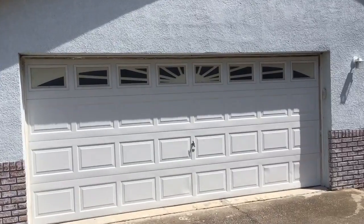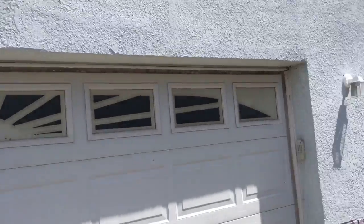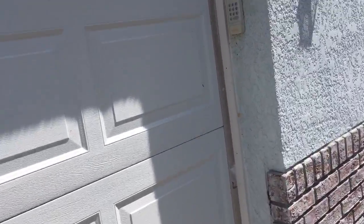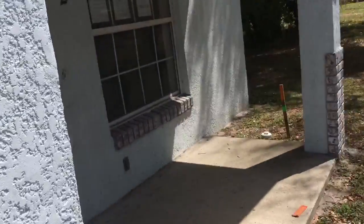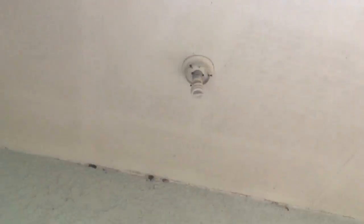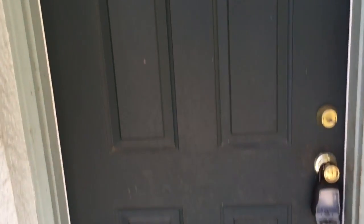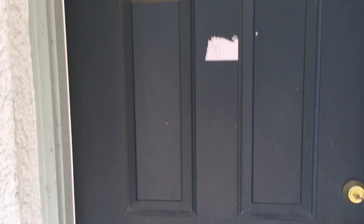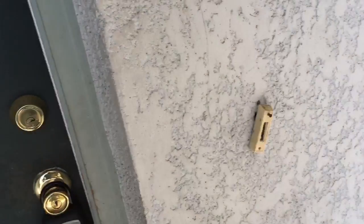Here we are at 222 Bisbee Street in Leesburg. Do two new carriage lights across the front, paint the exterior, new light fixture up there, and do the typical stuff we do to the door — the knocker, the kick plate, new doorbell.